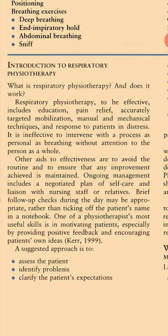Other aids to effectiveness are to avoid routine and to ensure that any improvement achieved is maintained. Ongoing management includes a negotiated plan of self-care and liaison with nursing staff or relatives. Brief follow-up check-ups during the day may be appropriate rather than simply ticking off the patient's name in the notebook. One of the physiotherapist's most useful skills is motivating patients, especially by providing positive feedback and encouraging patients' own ideas.